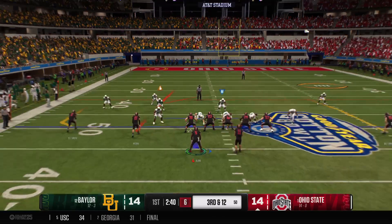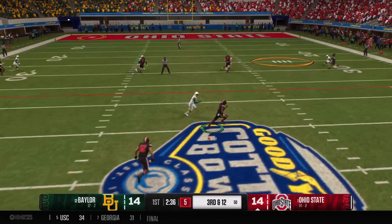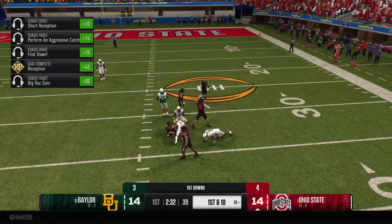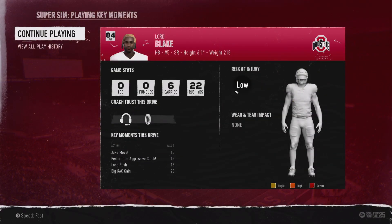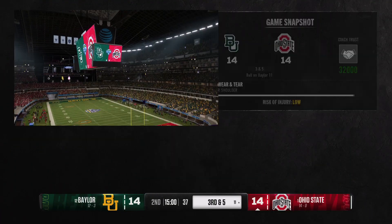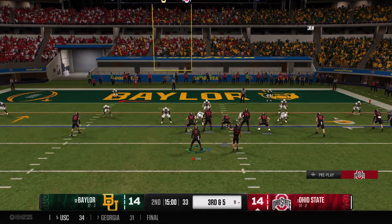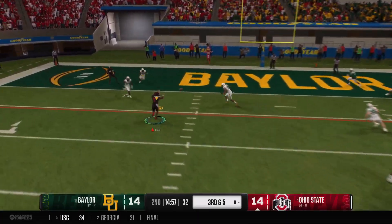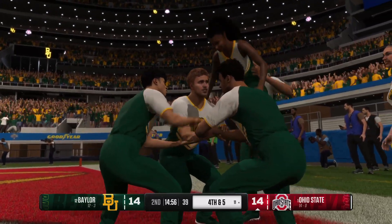They're going to throw for the first down. Catch made across the middle by the running back, tackled at the 33 — that's good enough for a first down. First play of the quarter is a crucial one, offense trying to convert this third down. They snap it, quarterback looking to throw the ball — can't hold on. The defensive play brings up a fourth down. The good news is they're still in field goal range.